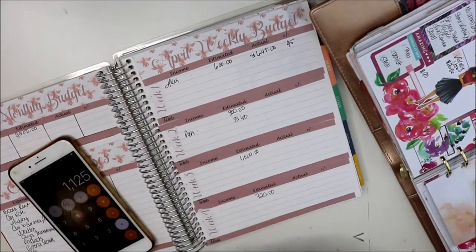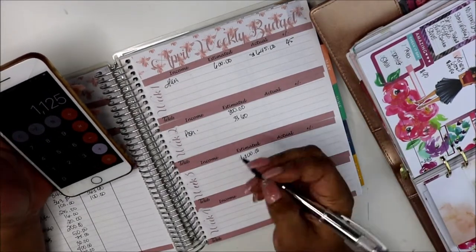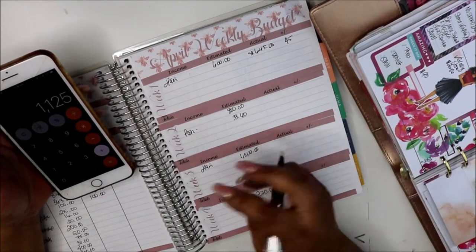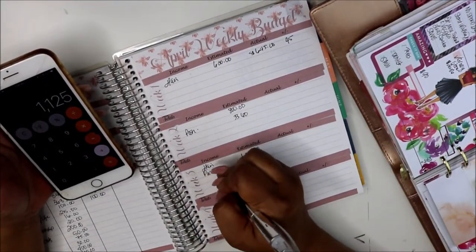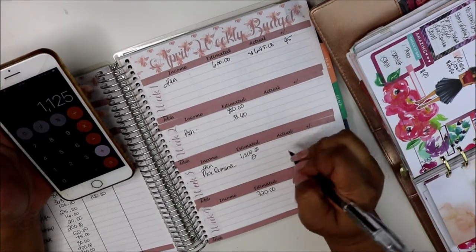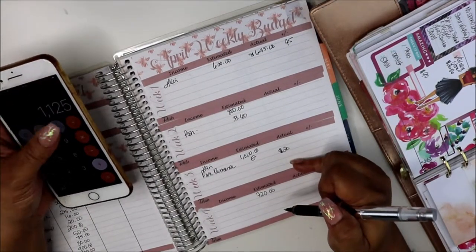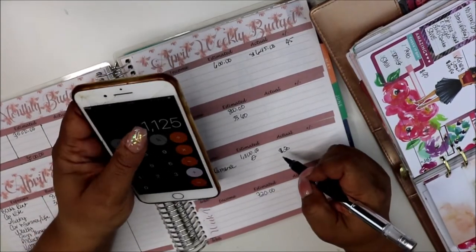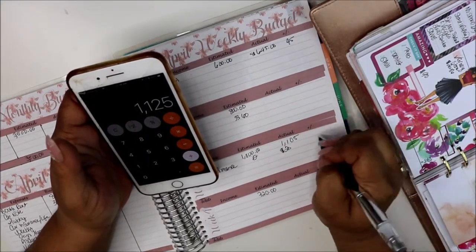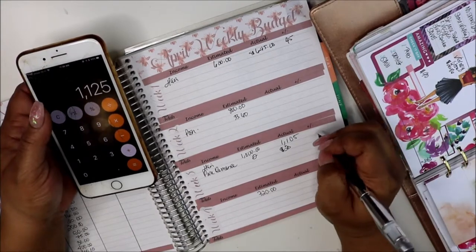So the total for the week was $1,000. Wait — I didn't include Pure Romance. So Pure Romance, I made $20 off of that. I just need to take $20 from the $1,125. I guesstimated $1,000 on week three and I'm hitting it home — getting real, real close.